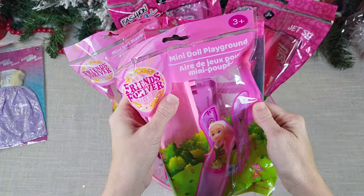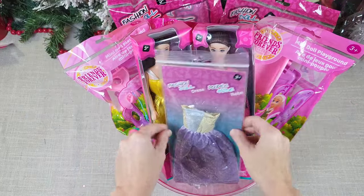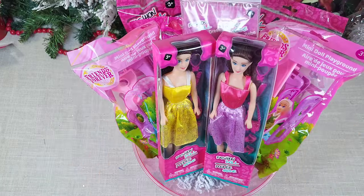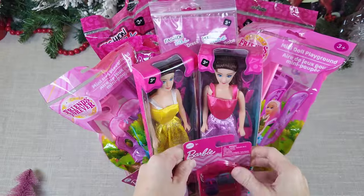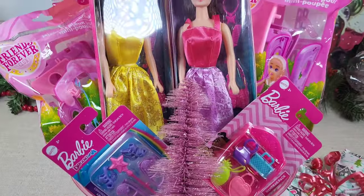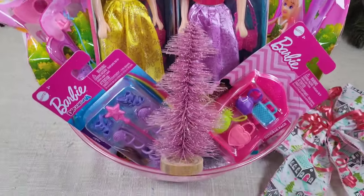I'm adding in the little Barbie clothes I promised. Just arrange everything in any way that looks nice. This pink bowl is from Dollar Tree. There are also more little Barbie accessories that are absolutely adorable. I added them to the basket along with a little pink bottle brush tree and a bow I created with some Hobby Lobby ribbon. I placed the bow to the side because I did wrap this in cellophane first, but I don't like to show the cellophane on camera.